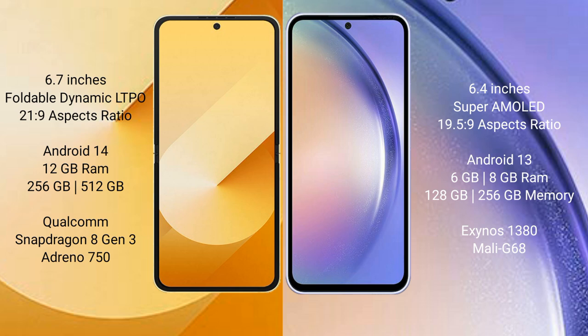The Samsung Galaxy Z Flip 6 runs on the Android 14 operating system. The Samsung Galaxy A54 runs on the Android 13 operating system.